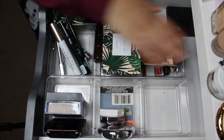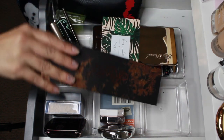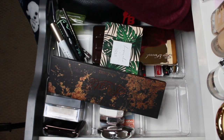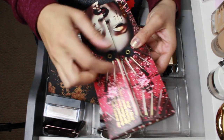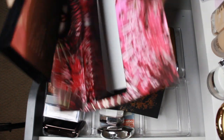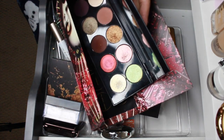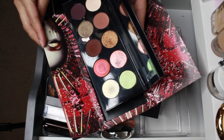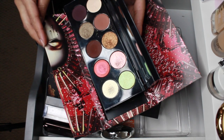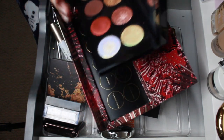The only thing remaining is eyeshadow palettes — I had four in here and used all four, which I'm very pleased about. I had the Mothership V by Pat McGrath. I always use this one for the holidays but this year I'm gonna switch it up. It's such a beautiful palette — I absolutely love it — so I'm pulling her out.